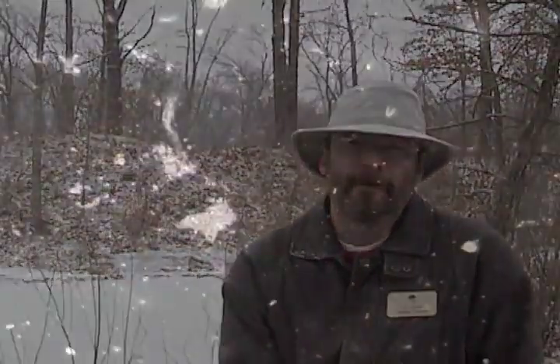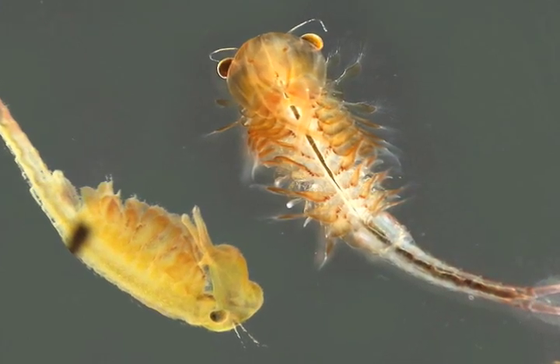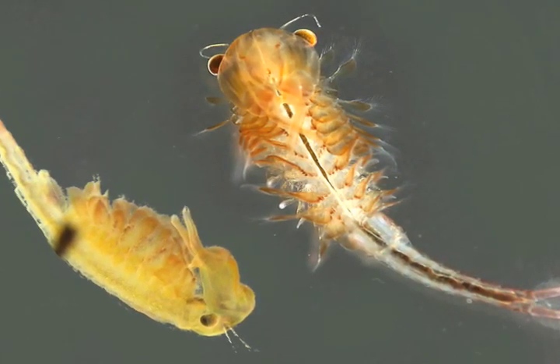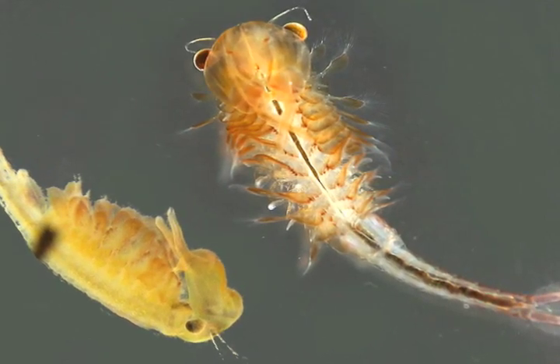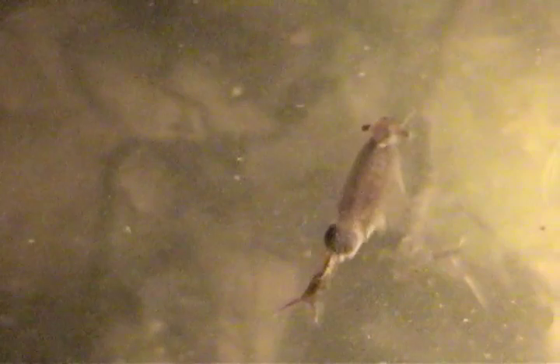The life cycle of a fairy shrimp is very quick. It takes about two weeks for a fairy shrimp to go from the egg stage to the adult breeding stage. There is a dimorphism between males and females — the males have a set of claspers, which is a secondary antenna. During the mating cycle, they may spend several days clasped together. After the mating, the male dies, and the female develops an external egg sack, where you can actually see the eggs as they swim in the water. Then the eggs are laid and they are set for the next year.